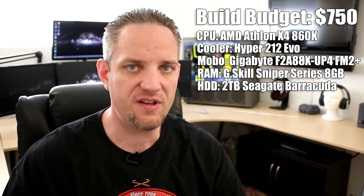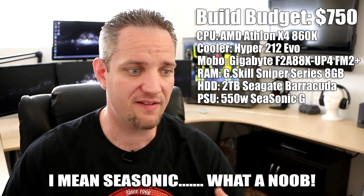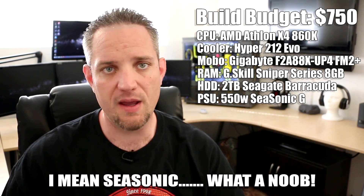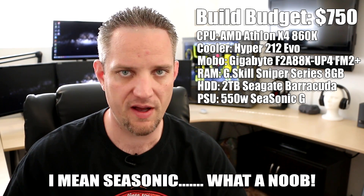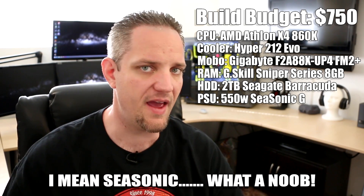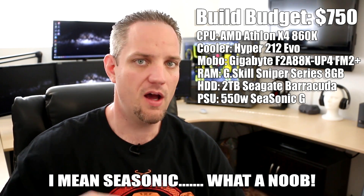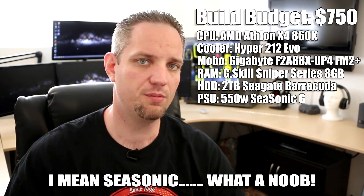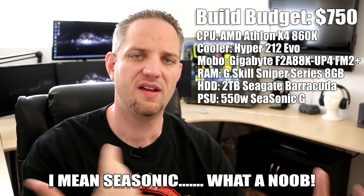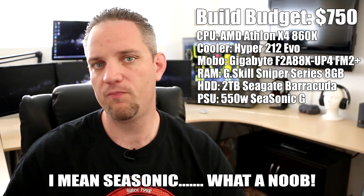For the power supply, I chose a 550W Seasonic. Many of you may not be aware, but Seasonic is the OEM manufacturer for a lot of high-end power supplies on the market — they're actually the rebrand behind Cooler Master's V-Series. It's got modular cables, it's very efficient, and it's low noise. I highly recommend Seasonic as my go-to brand for power supplies. You really can't go wrong with the quality, durability, and warranties. A 550W is also more than enough if you want to add a higher-end graphics card down the road.